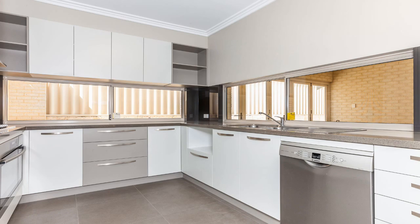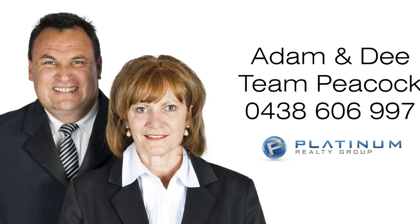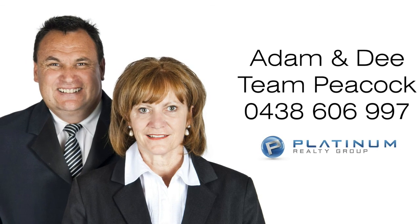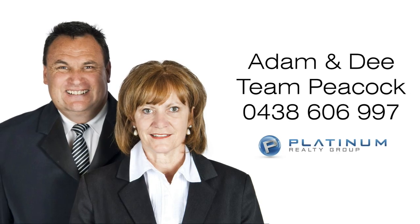A true class act. For more information or a personal viewing, contact Adam or Dee from Team Peacock on 0438 606 997.